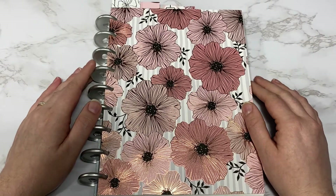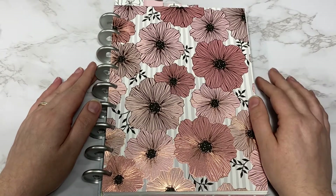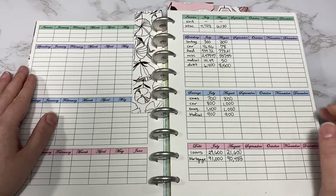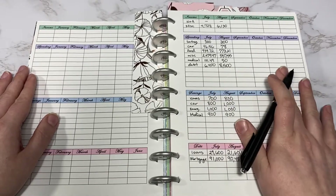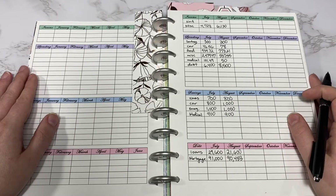Hello, Nicole here with Blue Saturn Designs. Today I'm going over my September recap as well as getting my October budget set up. I am having a sale in my Etsy shop until October 15th and you can get 15% off your entire order, so if you like any of these pages that you're going to see today, you can use the coupon code that I will put in the description box below.